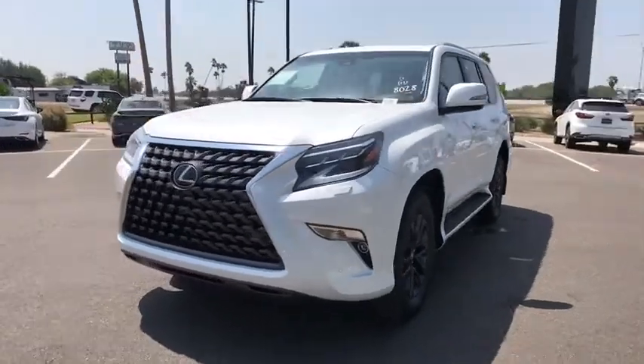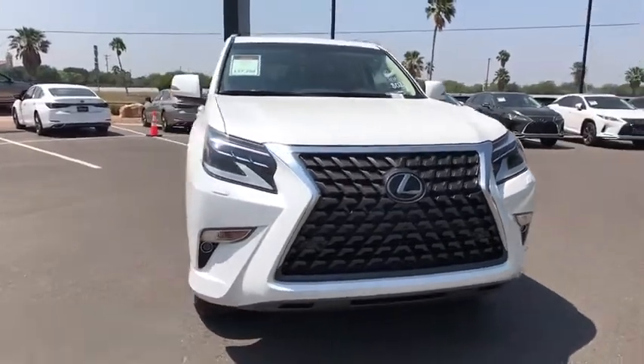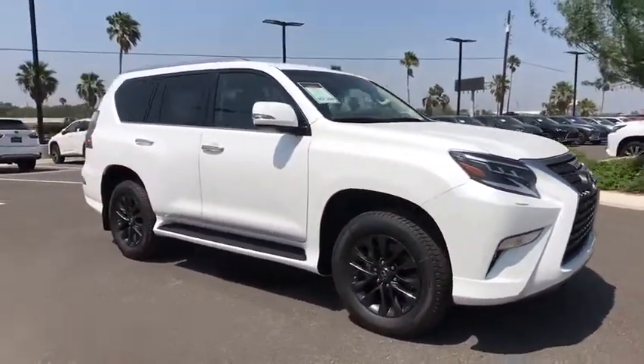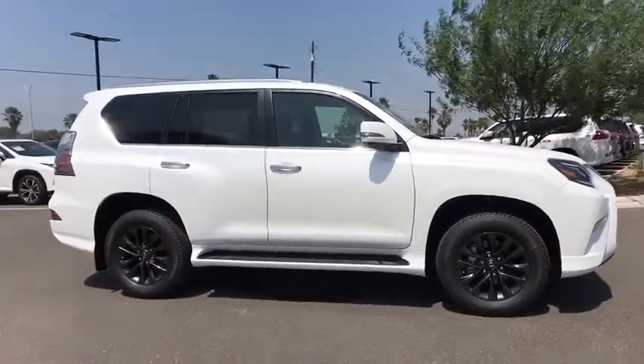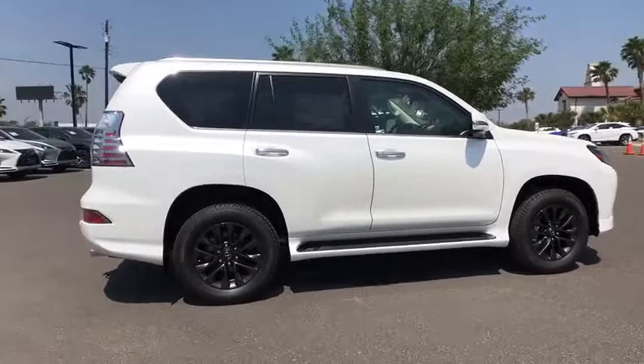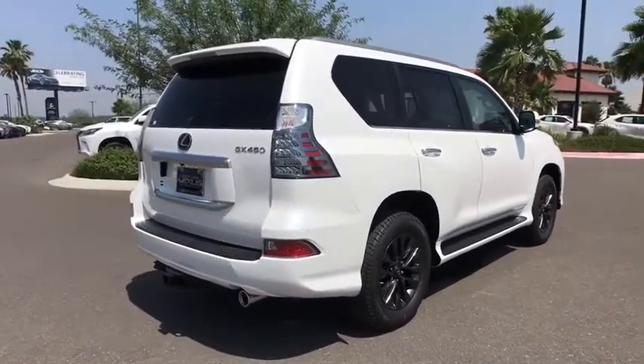We are pleased to show you the 2020 Lexus GX. The Lexus GX is a luxurious SUV that provides plenty of hauling functionality with its third-row seating, but also has the capability to take off-road. The GX lets you ride in style while still providing you with plenty of versatility. Here are some of this vehicle's great options.